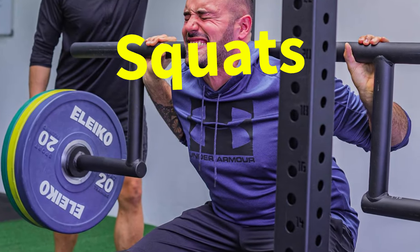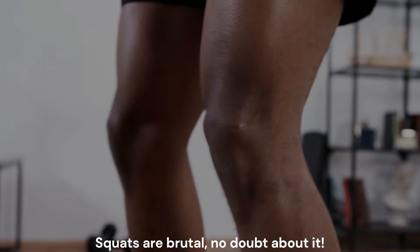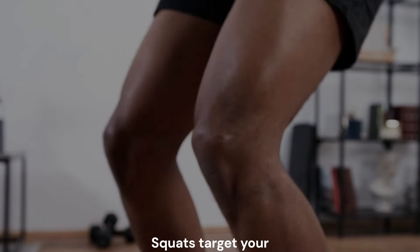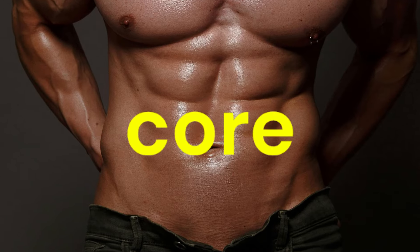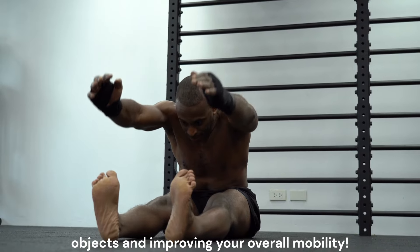First up, we have the king of all strength exercises: the squat. Squats are brutal, no doubt about it, but they're also one of the best ways to build serious strength. Squats target your quads, hamstrings, glutes, and core. They translate directly to real-life activities like lifting heavy objects and improving your overall mobility.